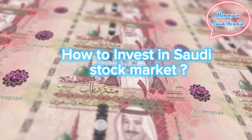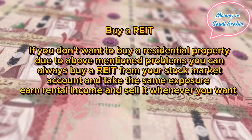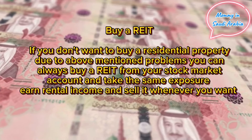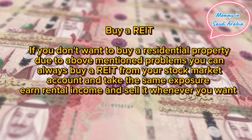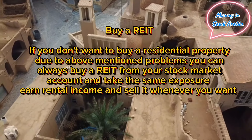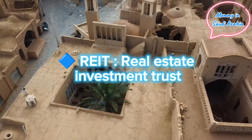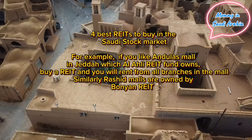How to invest in the Saudi stock market: buy a REIT. If you don't want to buy a residential property due to the above-mentioned problems, you can always buy a REIT from your stock market account and take the same exposure, earn rental income, and sell it whenever you want. REIT stands for Real Estate Investment Trust.